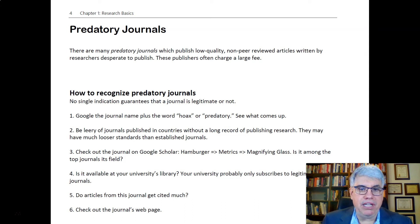One way of identifying predatory journals is just putting the journal name in a search engine with the word 'hoax' or 'predatory' and see what comes up — see if it appears in some known list of predatory journals. But there are other ways too.